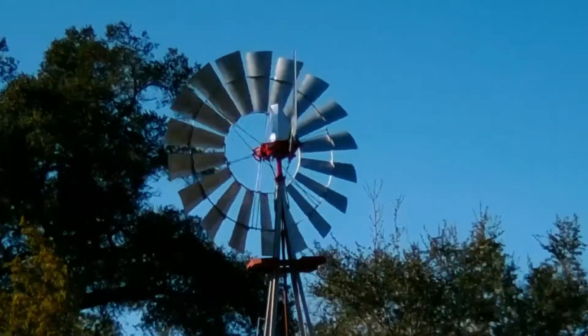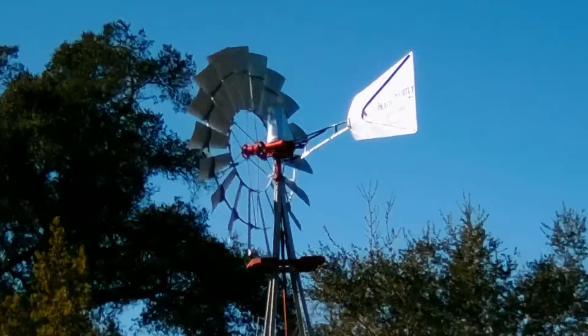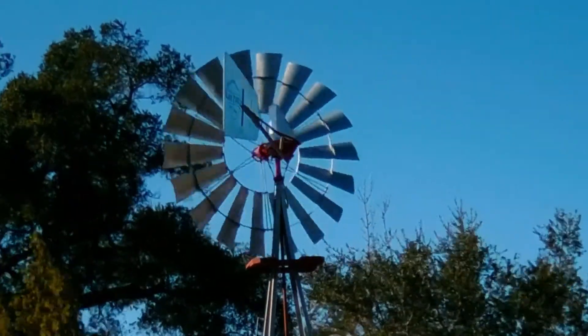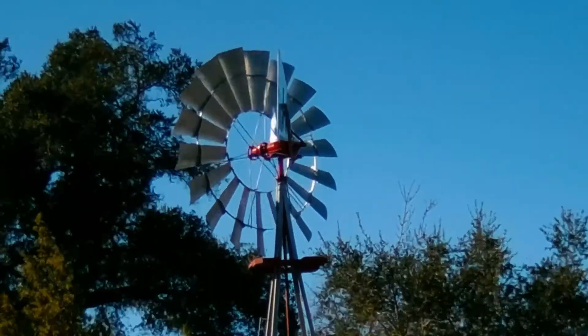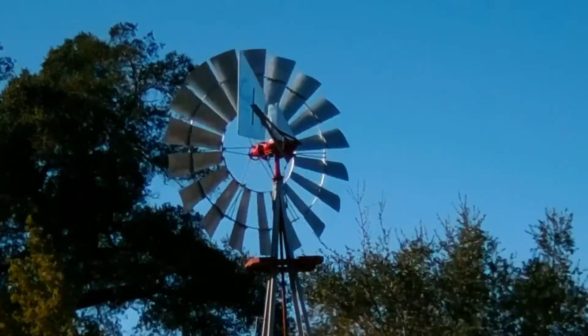It's blowing 35 to 45 miles an hour, constantly changing directions, swirling around the trees. The tail bends over, keeping the wind wheel from facing directly into the wind and taking the pressure off the wind wheel itself. You may not be able to see the wheel spinning because of your internet speed, but you can see the trees in the background — it's a windy day and the windmill is doing just what it's supposed to do.